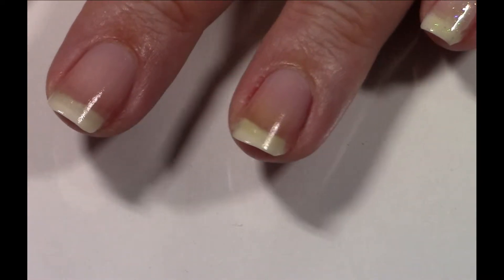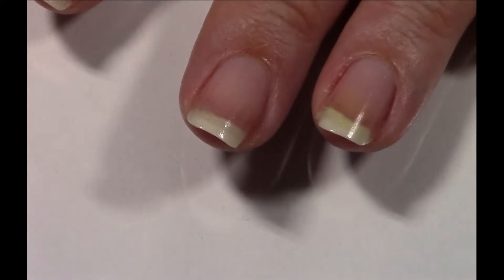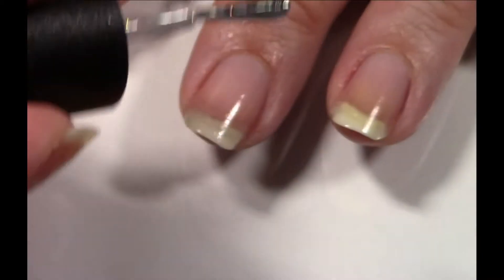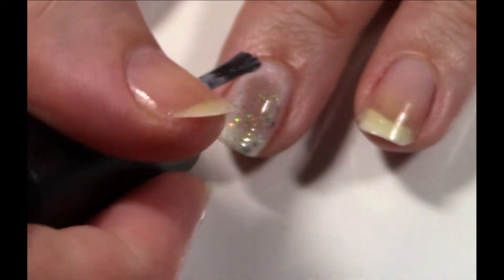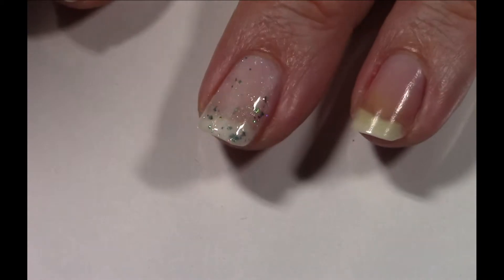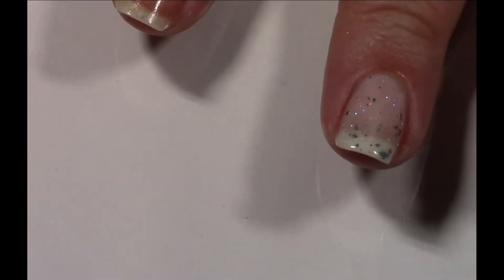I'm going to skip my ring finger because I want that one to be my accent with the purple. I think I'm just going to do the one accent for right now. If you hear the buzzing in the back, ignore it — that's the laundry, I'm going to ignore it. Look at those beautiful green flakies coming out nice and generously.